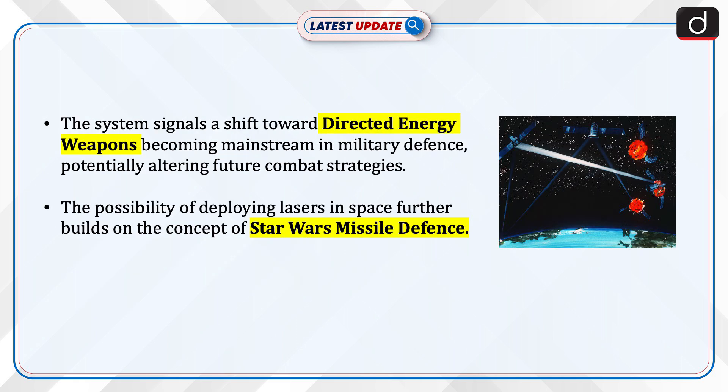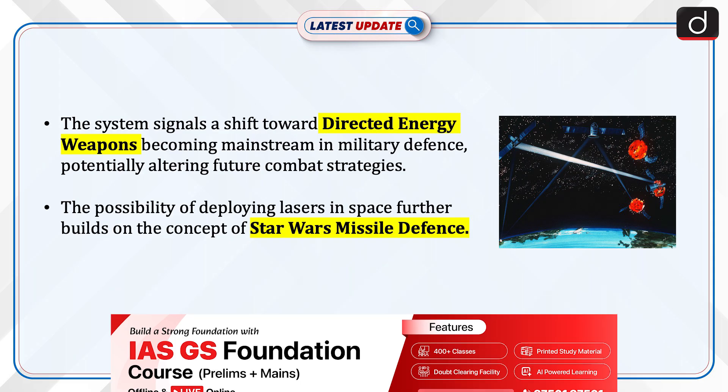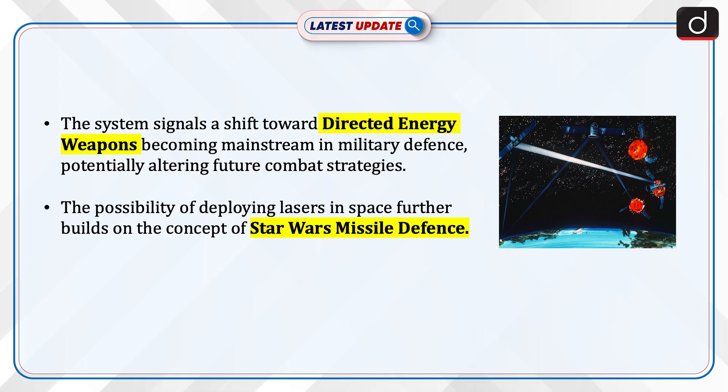The system signals a shift toward directed energy weapons becoming mainstream in military defense, potentially altering future combat strategies. The possibility of deploying lasers in space further builds on the concept of Star Wars missile defense.